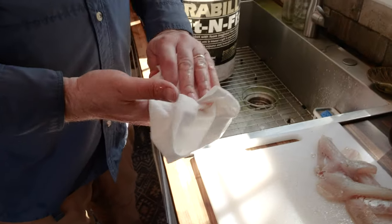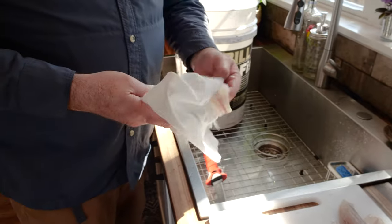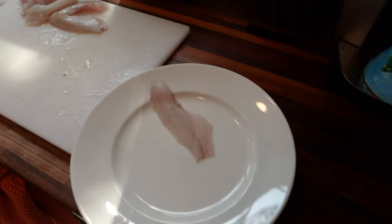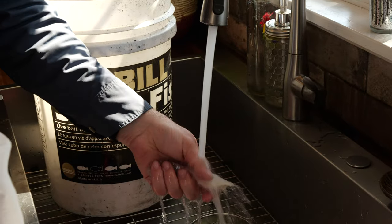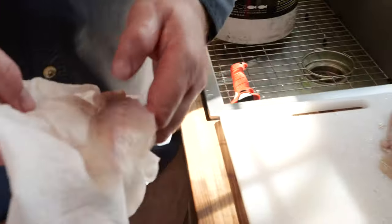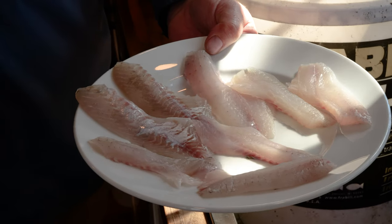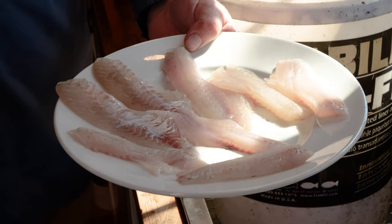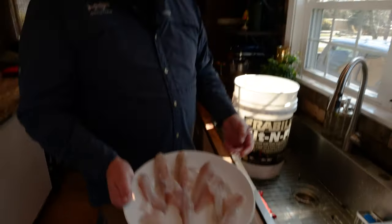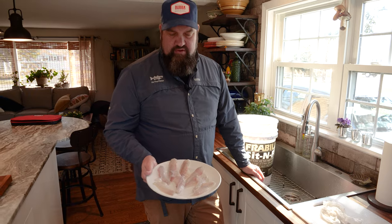I also like to get them nice and dry — take some paper towels and get all that moisture off there. It's a real lean white meat on these, not a lot of dark meat. Has a similar texture to striper, a little bit firmer than sea bass or cod. Very delicate flavor, slightly sweet. And obviously there's not a lot of meat on the fish, but we're talking about late March in New England — don't have a lot of options. When life gives you little fish, make little sandwiches. That's what we're going to do.